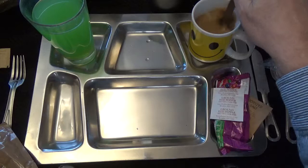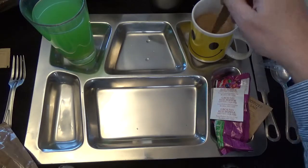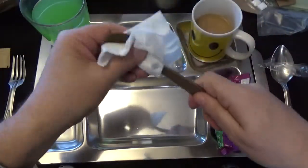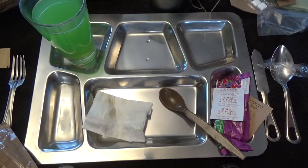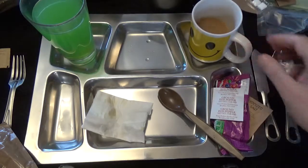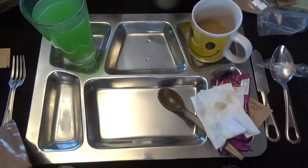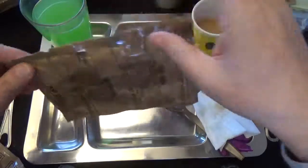I didn't really ever drink coffee until I started doing these MRE reviews. Not that I like it, but I'm kind of used to it now. I'm so glad I only filled that up halfway. That Splendid really did a good job.